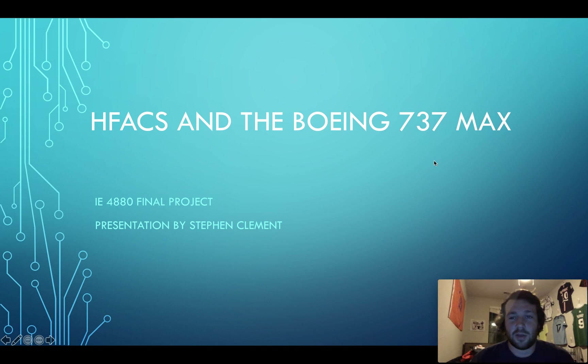Hey all, so today I'm going to talk about Boeing 737 MAX issues with it and HFACS analysis for it.